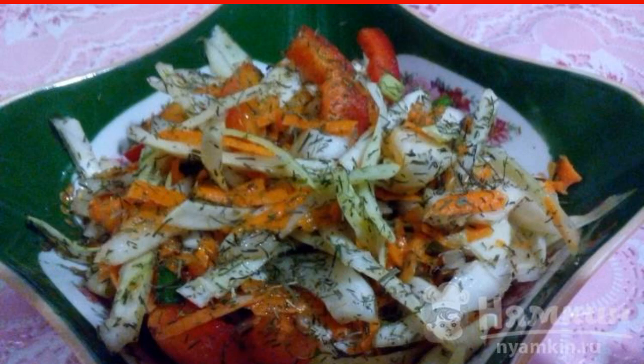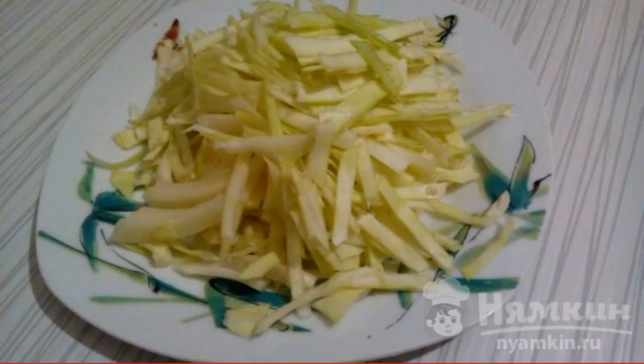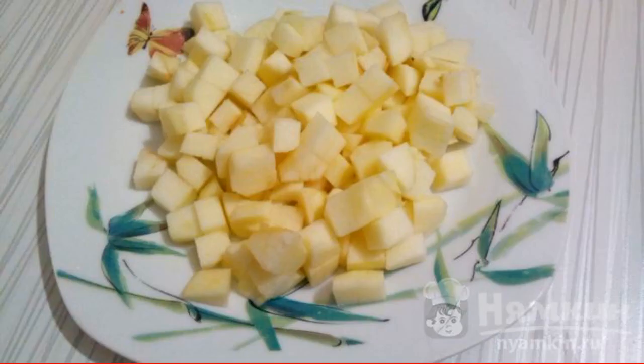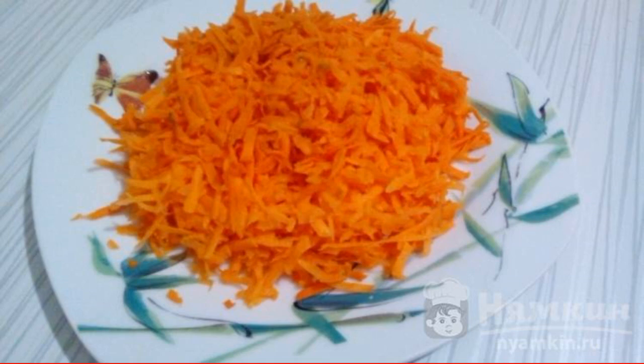Suitable for healthy eating. Chop the cabbage into very thin strips, grind with salt, and squeeze out the juice. Peel the apples and cut them into cubes. Peel and chop the carrots on a coarse grater.